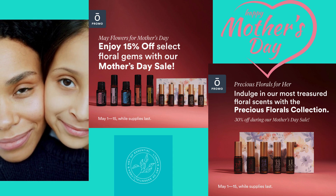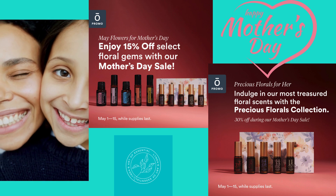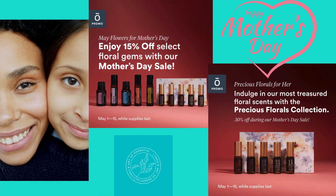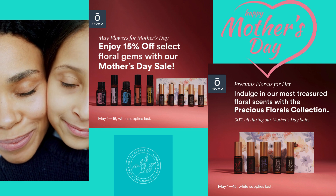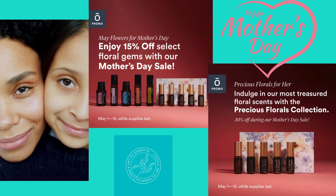Get 30% off the Precious Florals collection. This collection contains roller bottles of rose, neroli, magnolia, jasmine, and blue lotus. If you'd rather get individual oils, we are offering a 15% discount on geranium, magnolia, ylang ylang, neroli, and helichrysum.